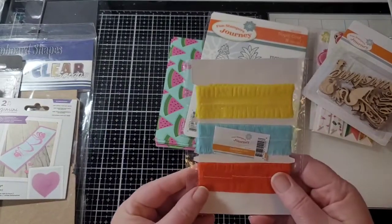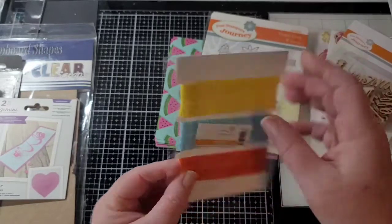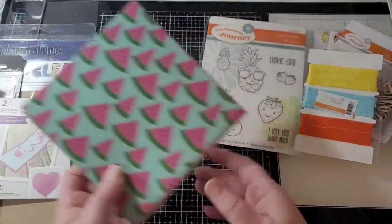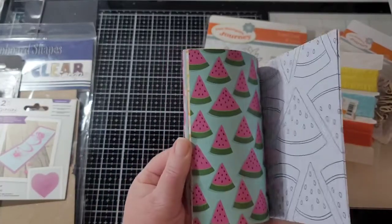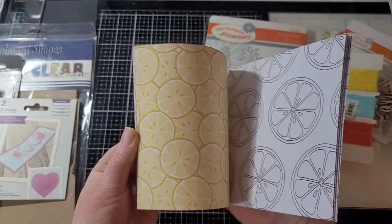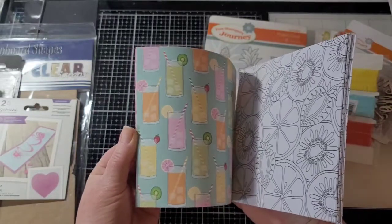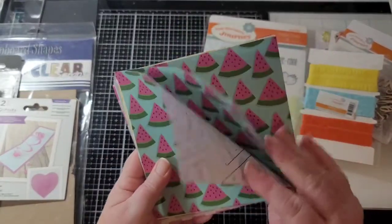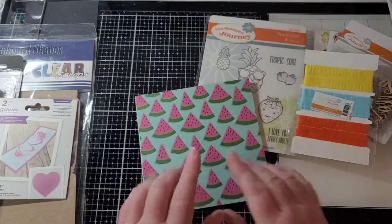And here is some celebration trim — it's kind of like crepe paper. You can floof it out and wrap it around things. And then here is some paper that matches. We'll just flip through it. On the back it has ones you can color. Those will be fun to color too. Looks like there's two or three of each design. All right, so that's number one.